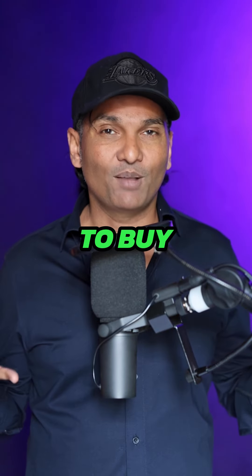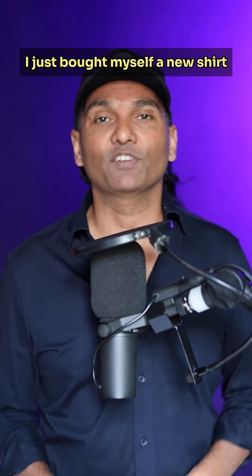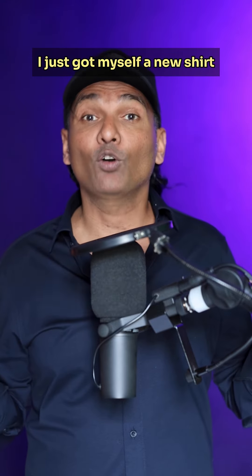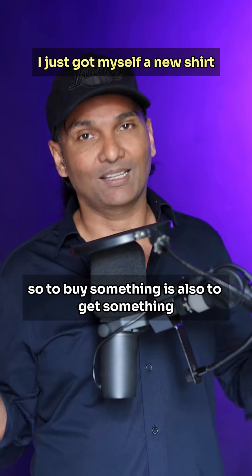Number two: to buy. For example, if you want to say 'I just bought myself a new shirt,' you can say 'I just got myself a new shirt.' So to buy something is also to get something.